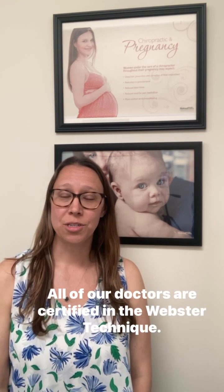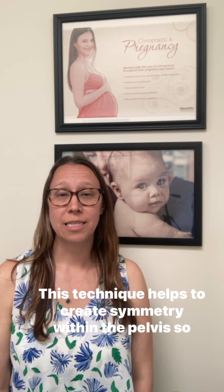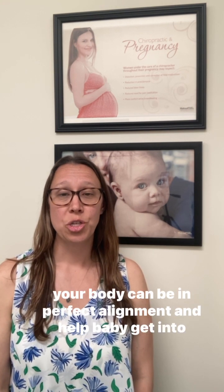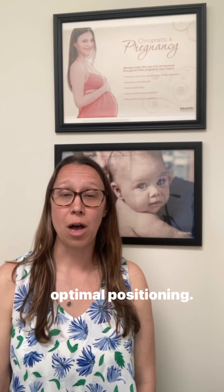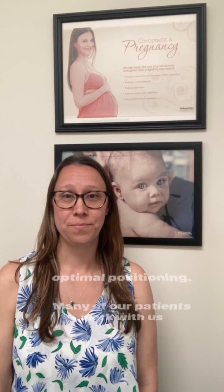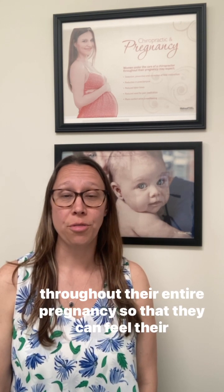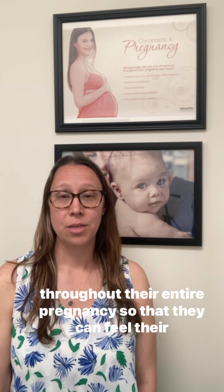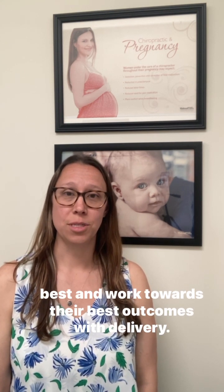All of our doctors are certified in the Webster technique. This technique helps to create symmetry within the pelvis so your body can be in perfect alignment and help baby get into optimal positioning. Many of our patients work with us preconception and throughout their entire pregnancy so that they can feel their best and work towards their best outcomes with delivery.